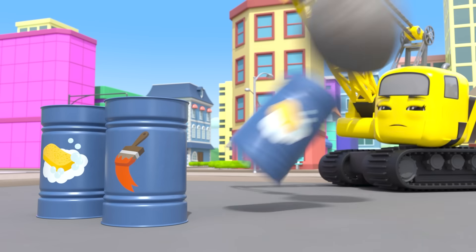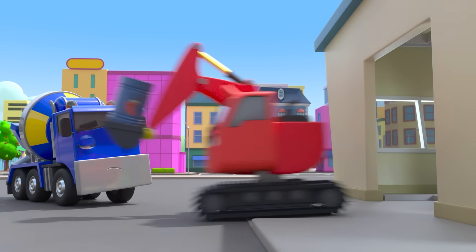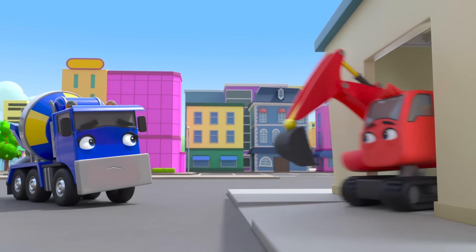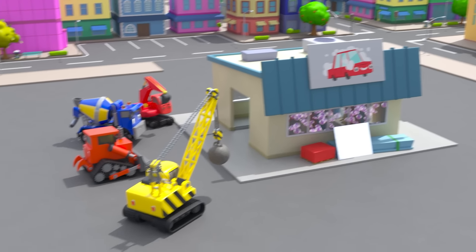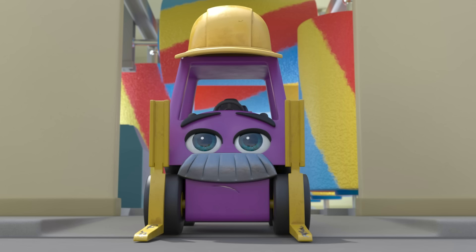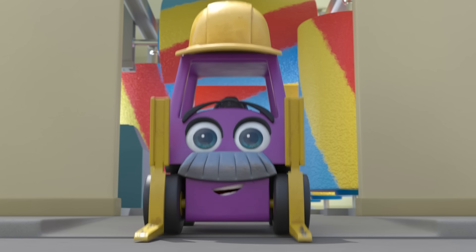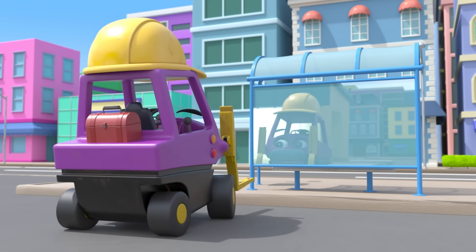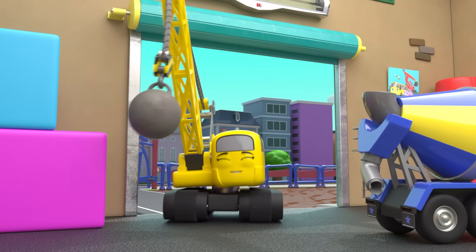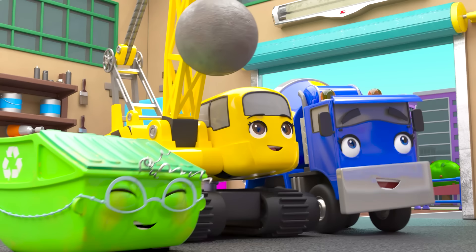Splosh! Daisy splashed Mr Rubble with mud. Now he'll need to use the car wash again. In Mr Rubble goes. Oh no! Now Mr Rubble is blue. Quick! They need to stop him before he looks in the mirror. Splash! Nice work Daisy. Now he needs to use the car wash again. Diggly's putting in another paint can. I hope this is the right colour. Into the car wash Mr Rubble goes. Phew! He's back to his normal colour at last. And squeaky clean too. Thank goodness. Looking good Mr Rubble. Good job everyone.